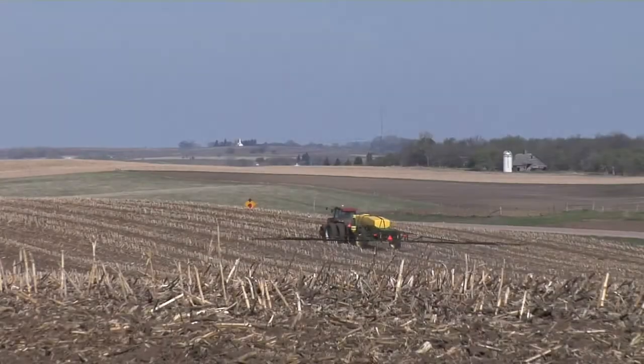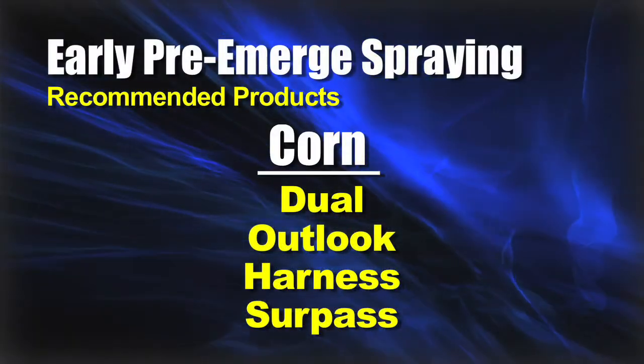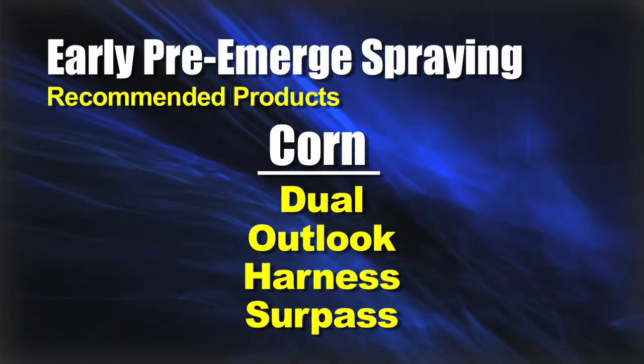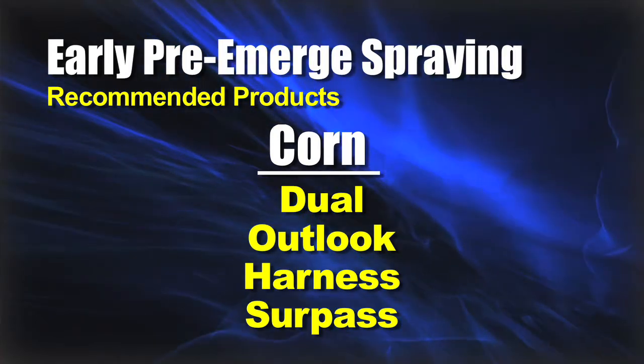Let's talk about which products you can actually use early in the season. Quite frankly, in corn you can use just about anything — Dual, Outlook, Harness, Surpass — they'll all work fine for a March application.